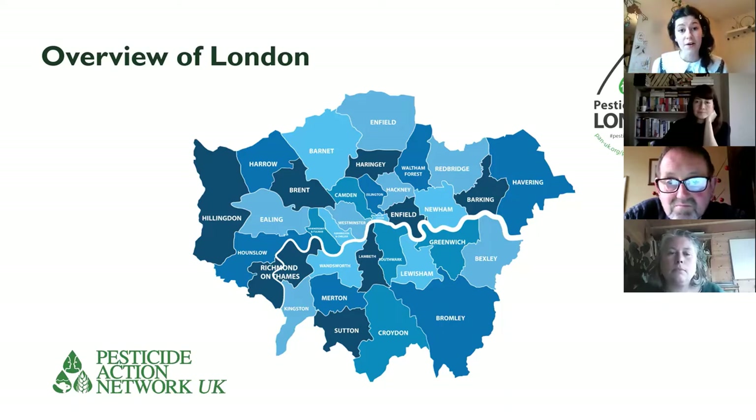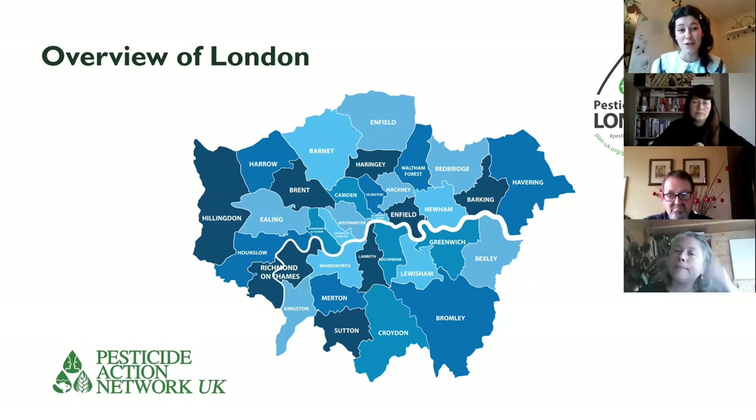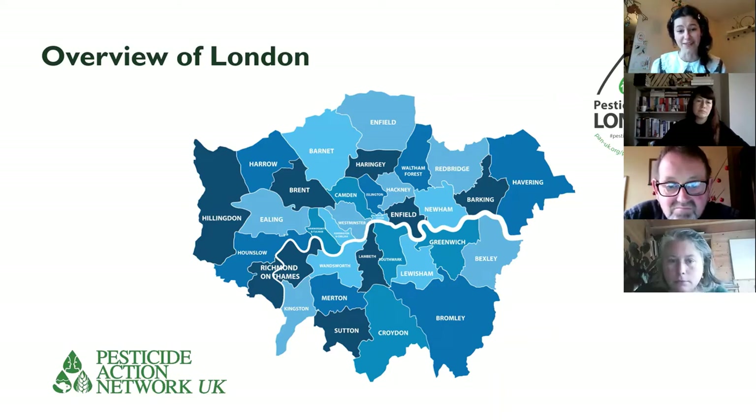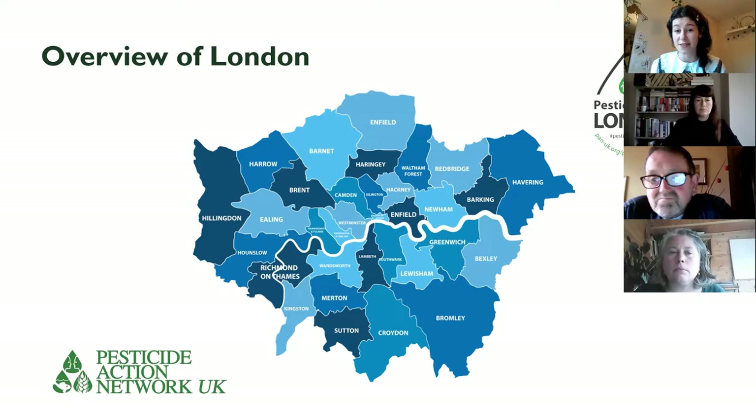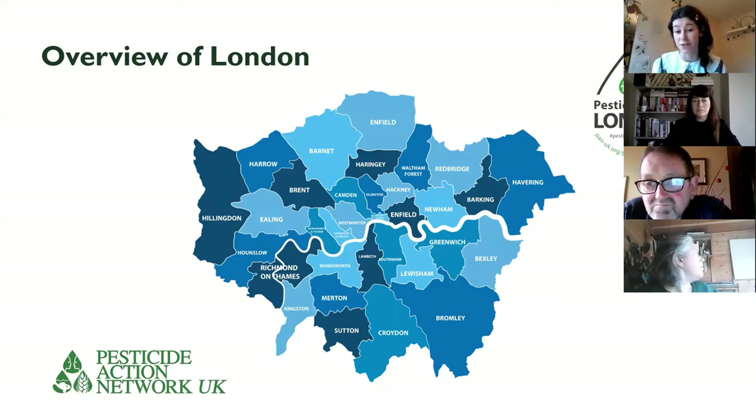Our main findings are mixed — quite a lot to be positive about, but also negative aspects. Overall, London councils are still using 22 different pesticides. Over the last three years — and this is very much an underestimate — 26,000 litres of glyphosate were used. Glyphosate is a probable carcinogen and toxic to insects. We also found nine groundwater contaminants, and seven different pesticides directly associated with cancer in humans. That's an overview figure — not every council will have used all of these, but we have the list of what's being used where.